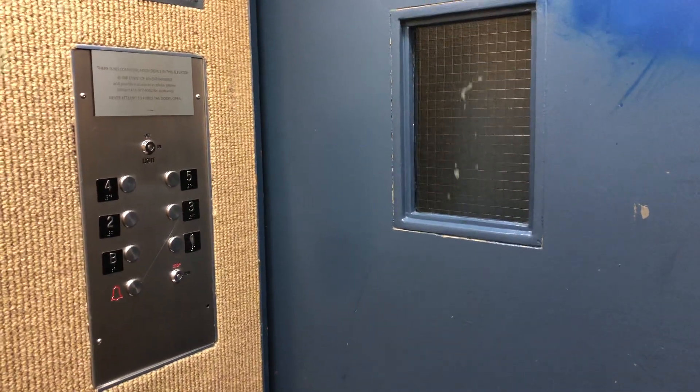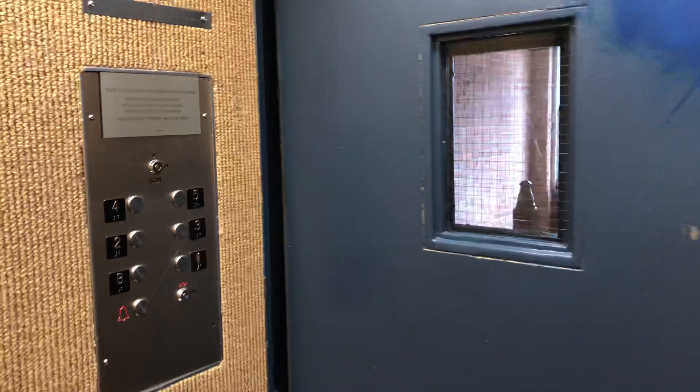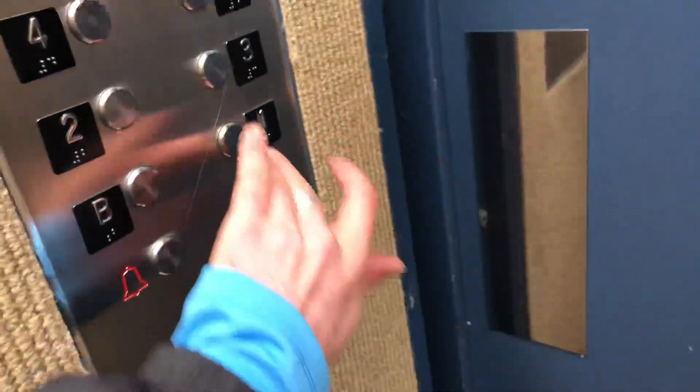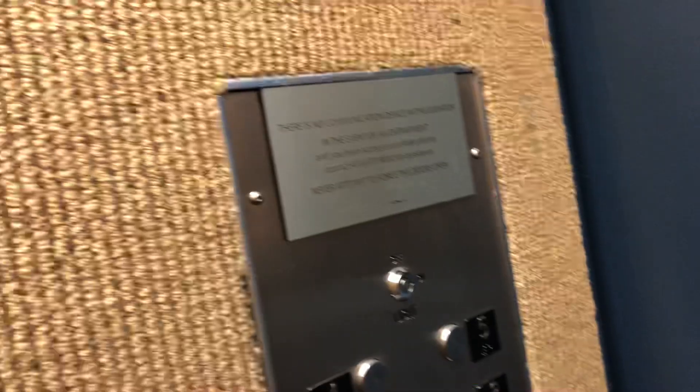Guys, this is why you've got to go into every building that has an elevator — you never know what you're going to find. I'm going to go back to one. 680 kilograms, six persons, little caviar.